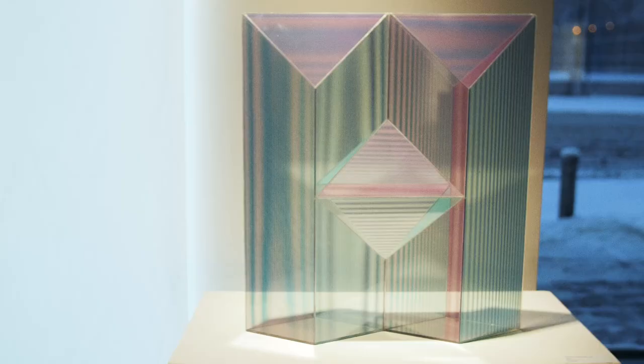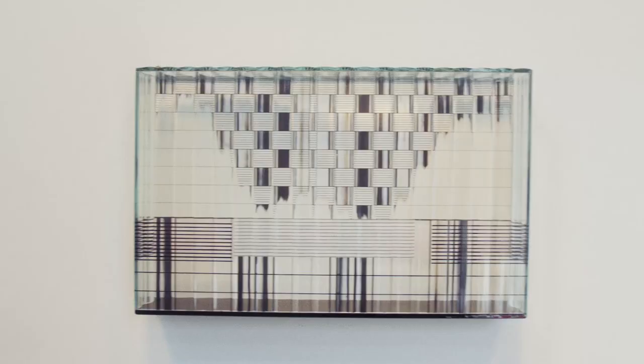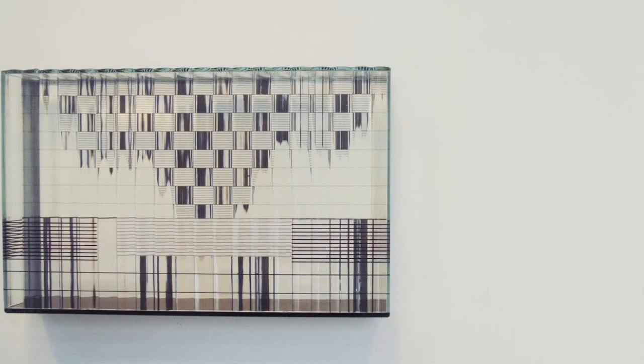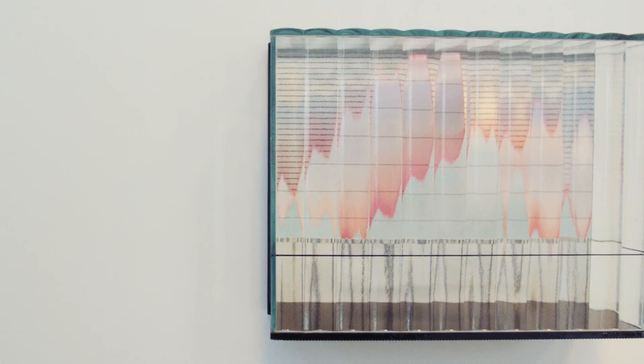The work from 1987 shown in this show is made with industrial glass and there's a paper pattern behind it. As you move in front of that work, the lenticular screen scans the pattern and you see a dynamic movement appear.